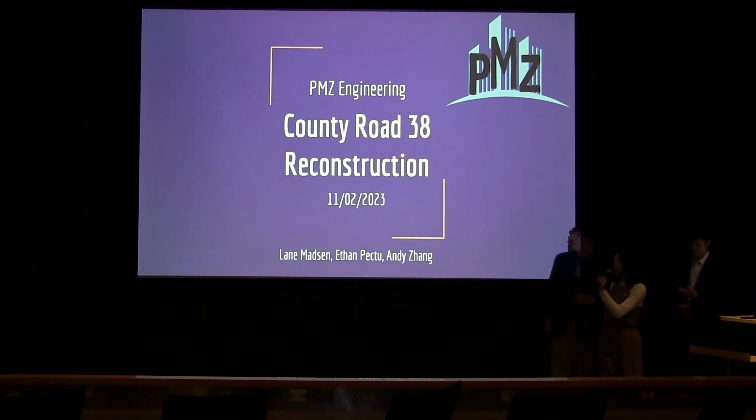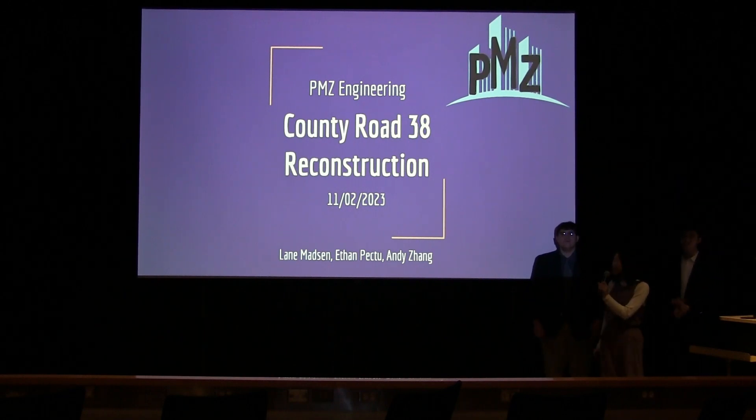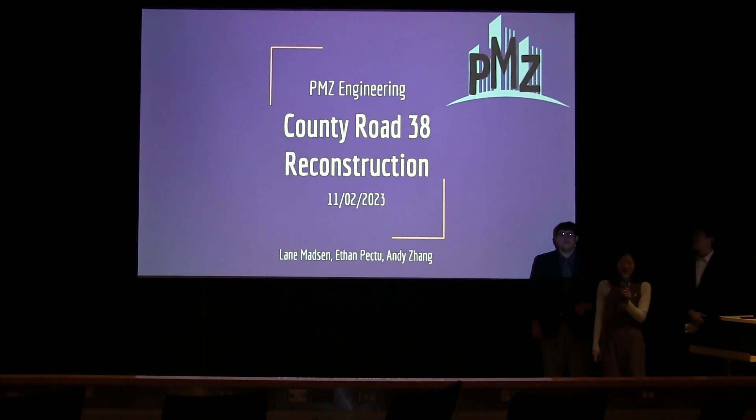Good morning. I am Elaine Babson. I am representing PMZ. I am a project engineer and our project is the County Road 38 Reconstruction in Goshen, Indiana. I'm joined by my team, who you will hear from in just a few minutes.